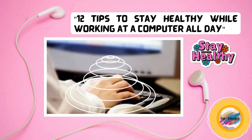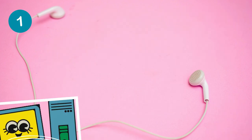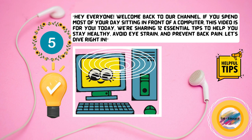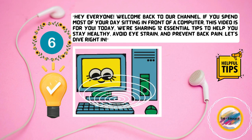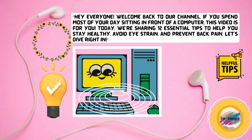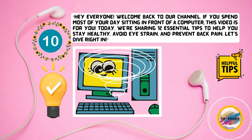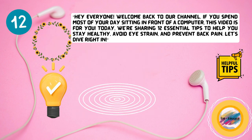12 Tips to Stay Healthy While Working at a Computer All Day. Hey everyone! Welcome back to our channel. If you spend most of your day sitting in front of a computer, this video is for you. Today, we're sharing 12 essential tips to help you stay healthy, avoid eye strain, and prevent back pain. Let's dive right in.